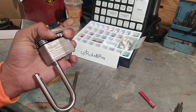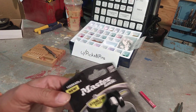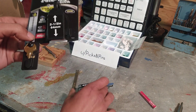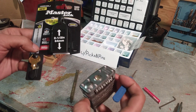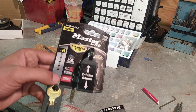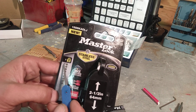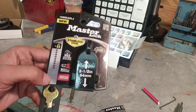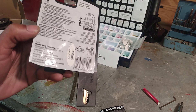Well, that didn't put much of a challenge up at all. Again, this is Master Lock number 15, level 10 out of 10 security, Max Pick Resistance. And yeah, thanks for watching.